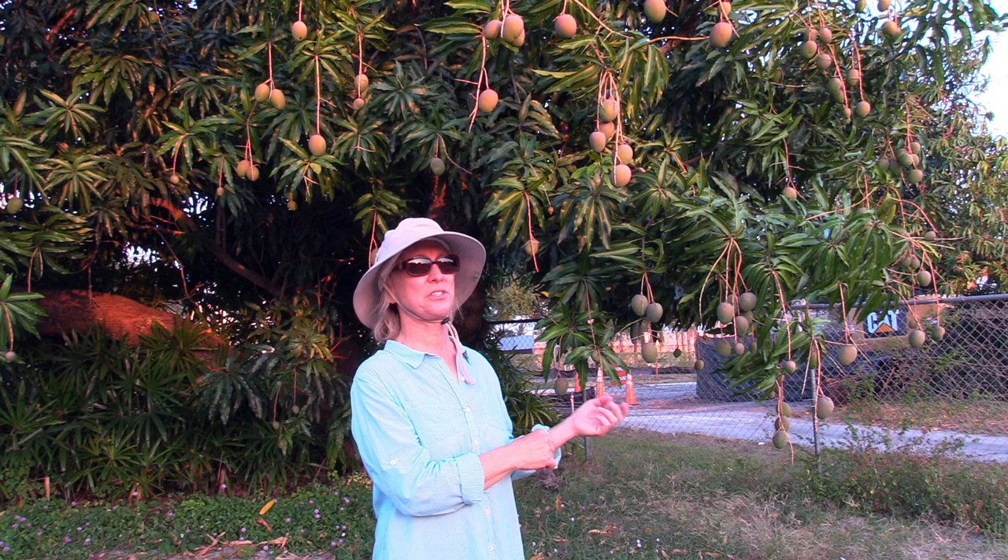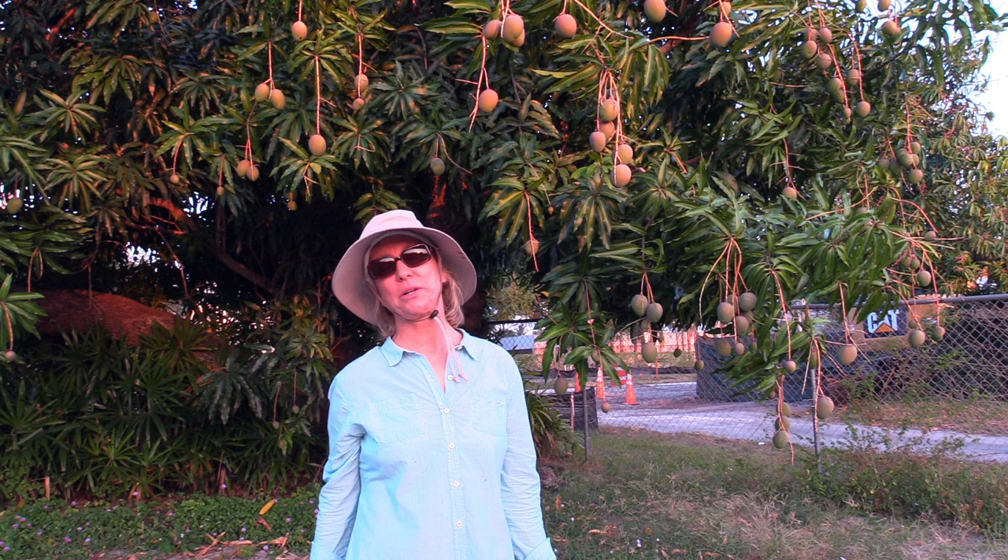So for those reasons I was converting a lot of trees to other varieties. Unfortunately, besides those problems, Hayden has one more problem: it's susceptible to mango bacterial black spot.